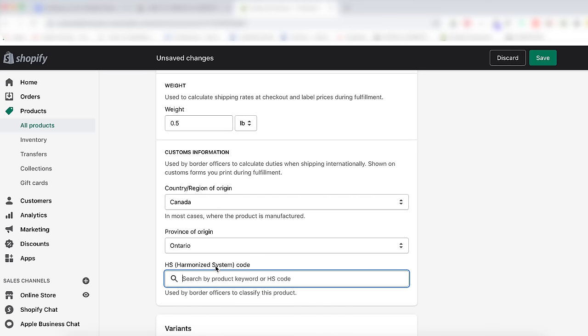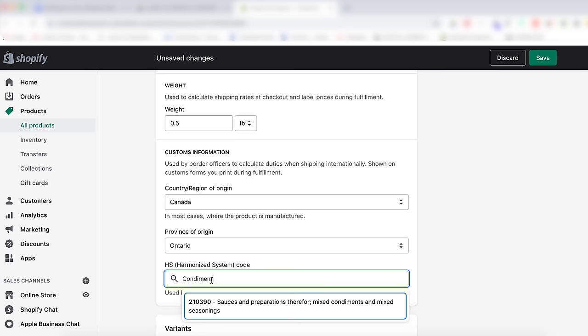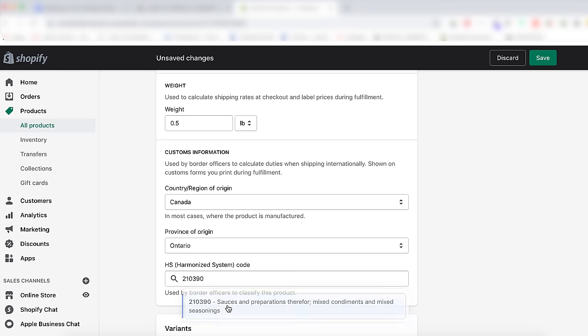Add the country of origin for your product and add the harmonized systems tariff code. The harmonized systems tariff code is used by customs to ensure the correct tariffs are applied to international orders, and that's going to speed up the customs process.